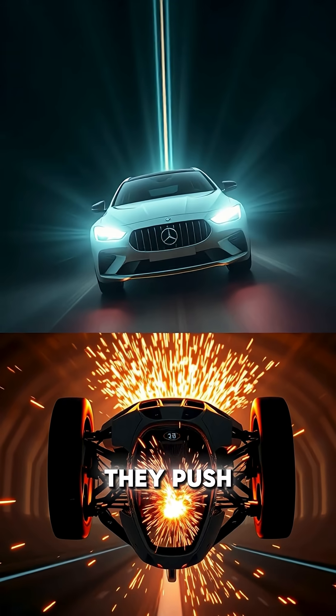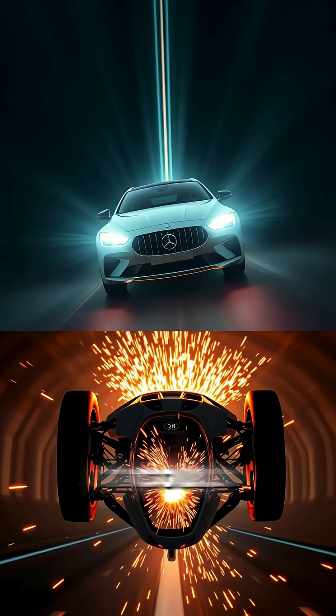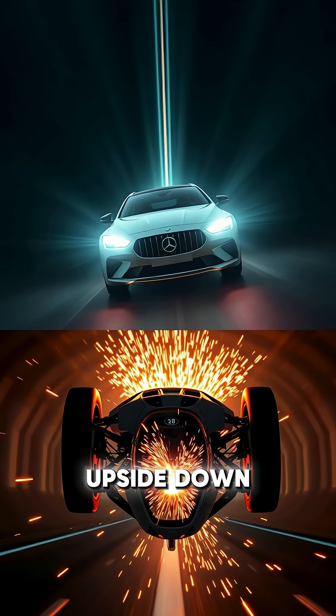The wings don't lift — they push down. At full speed, the car generates so much downforce it could literally drive upside down in a tunnel.